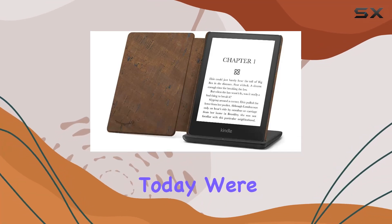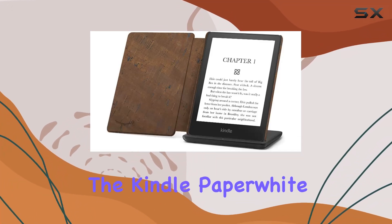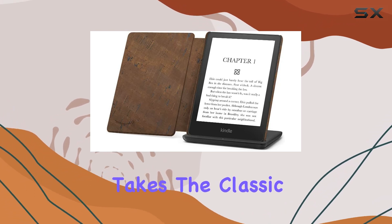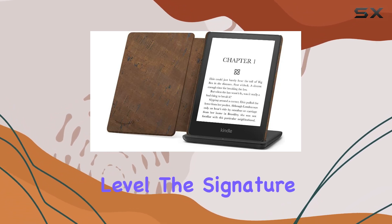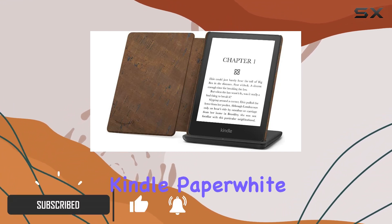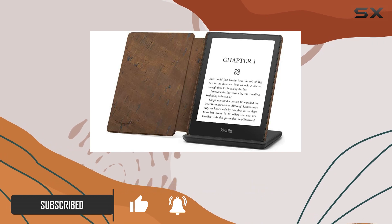Hey everyone! Today we're diving into the Kindle Paperwhite Signature Edition Essentials Bundle. This e-reader takes the classic Kindle experience to the next level. The Signature Edition not only includes all the features of the standard Kindle Paperwhite but also introduces some exciting additions.